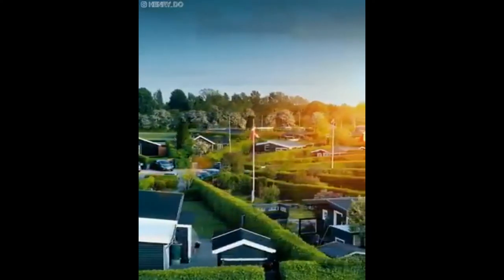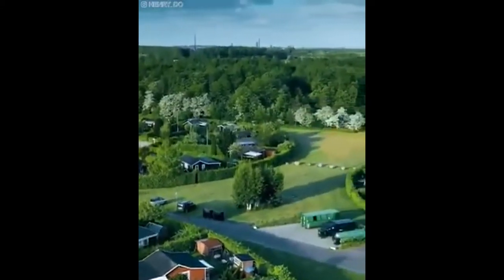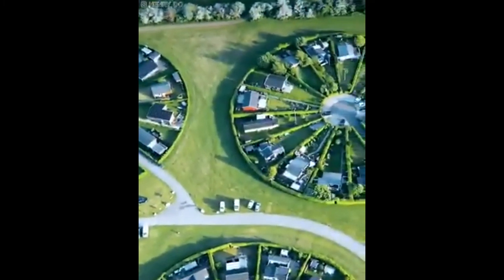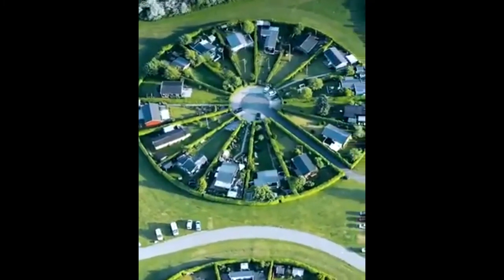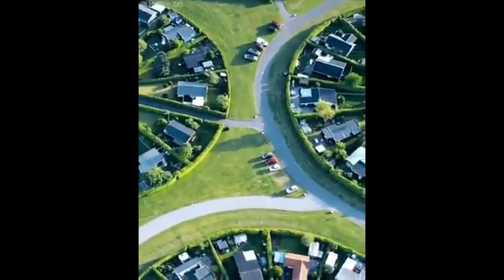Brandeby Garden City, Denmark, is a truly unique place. This eco-friendly urban planning initiative features a circular garden city consisting of clusters of houses strategically arranged to form circles, giving the city a breathtaking aerial view.